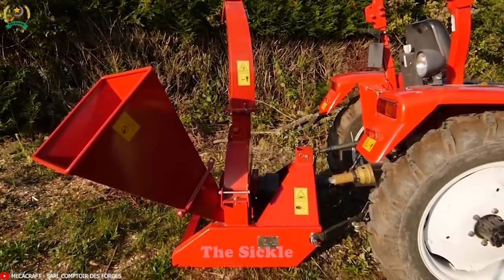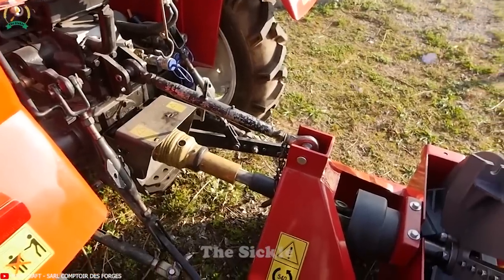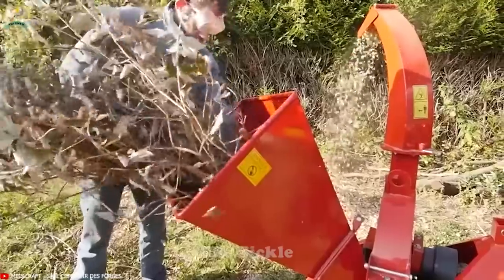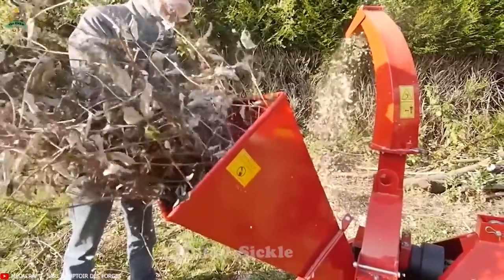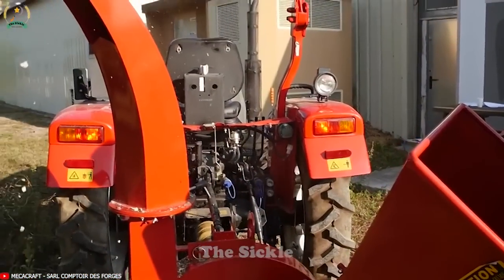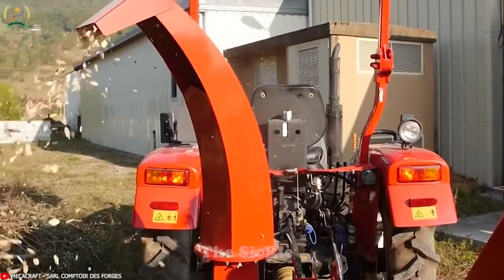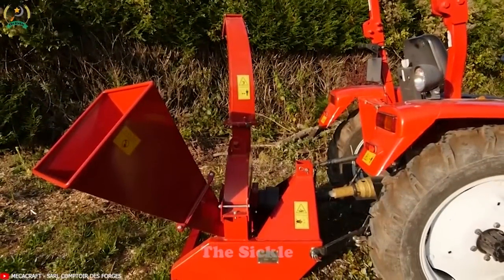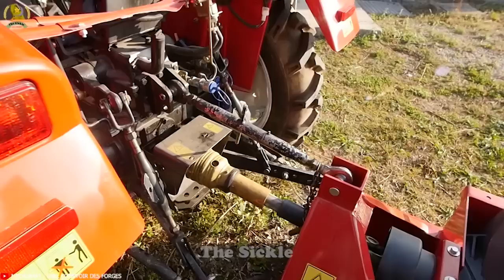Have you ever hesitated to deal with garden waste and branches? The Meccacraft BXA42S will be your ideal companion. Equipped with a powerful motor and efficient design, this machine effortlessly handles various types of garden waste, such as leaves, branches and small debris. Its sharp cutting blades quickly transform the waste into fine mulch or compost.